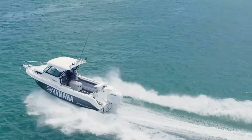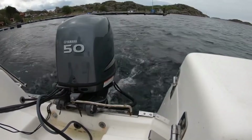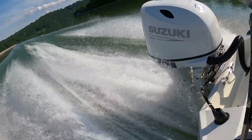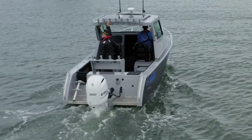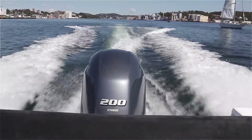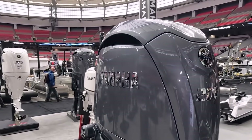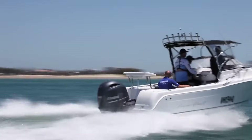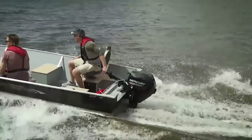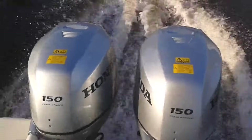Japanese manufacturers take a different path. Yamaha and Suzuki typically use larger displacement to achieve the same horsepower numbers, running at lower compression ratios and more conservative engine speeds. Components are sized larger than minimum requirements, which creates built-in margins. Take Yamaha's F200 — this engine uses 2.8 litres of displacement to make 200 horsepower, more than the Mercury for the same output. The engine runs at lower stress levels, which extends component life. Yamaha chose durability over maximum power density. American engines prioritize performance per pound and per litre; Japanese engines prioritize longevity and reliability over ultimate power density.